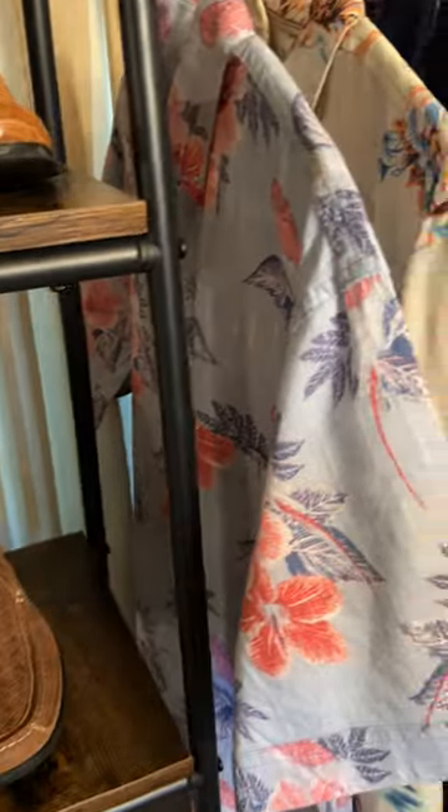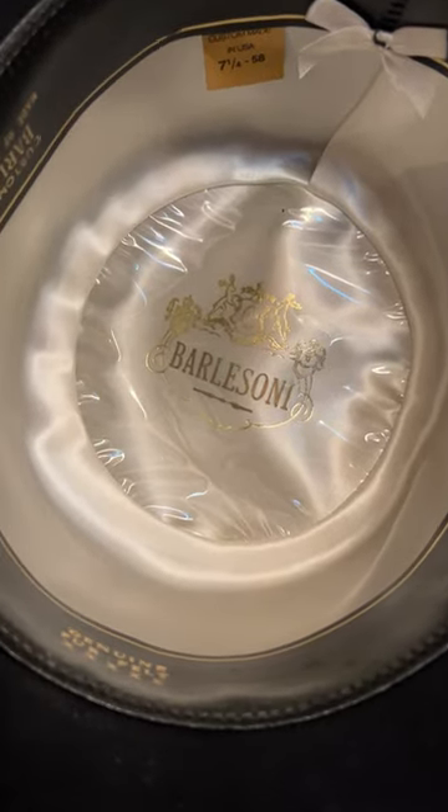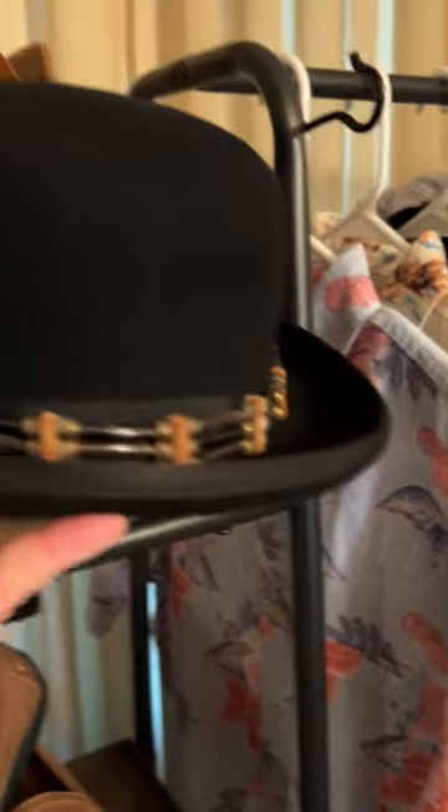Now I want to get to the hats. The first one is kind of an old-style hat. It's got a velvety suede look to it with a really cool looking band that goes around it. The brand is Barcelloni — there's a satin inside, custom-made, made of imported furs. Classic derby hat. Super cool. Just love hats.